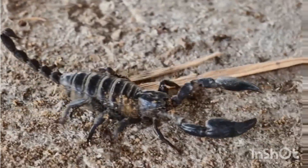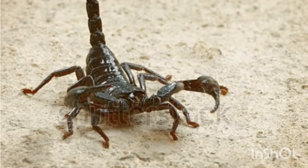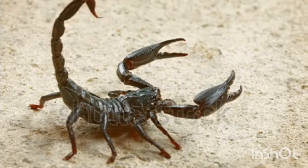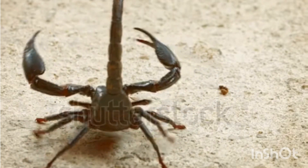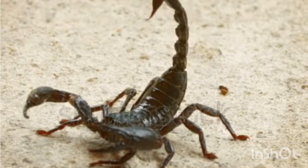The metasoma tail ends with a telson stinger, which contains venom glands. Scorpions have multiple eyes but still rely on their sense of touch more than vision.